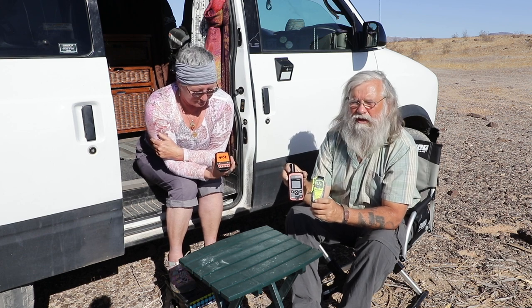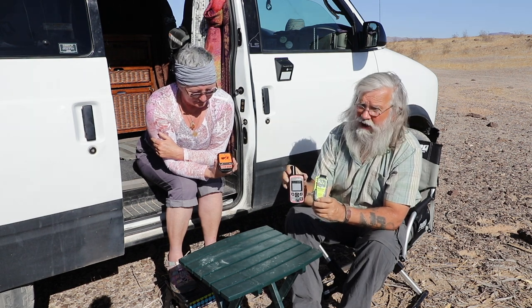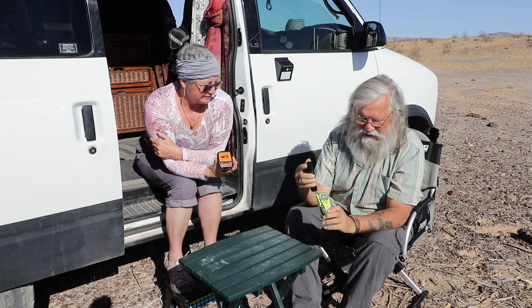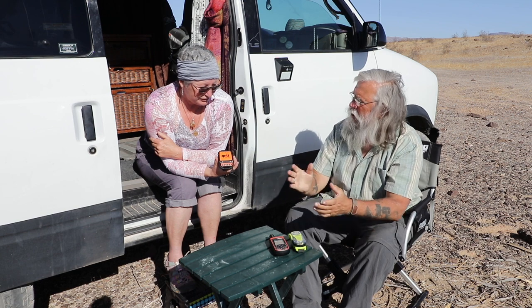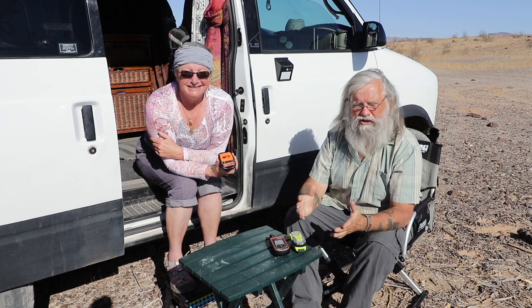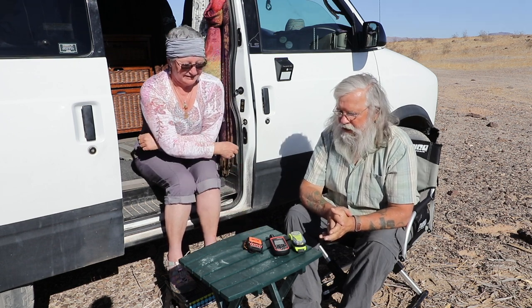Any one of these will get you out of an absolutely horrible situation. The Spot will give you a lot of added value; the InReach will let you text from the middle of nowhere and has a number of other advantages. So it's just whatever works best for you. It's been a year — these are well tested and we know what they are and what they do, so you have to make your own choice. If you gained anything from this video, like us on YouTube, subscribe to the channel, and we'll talk to you later.